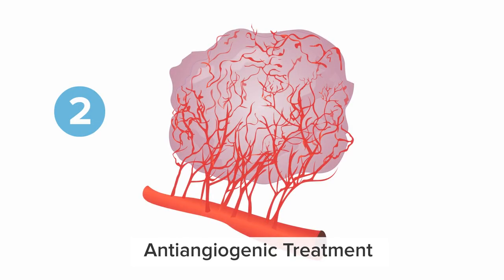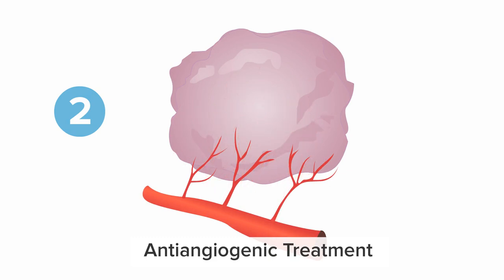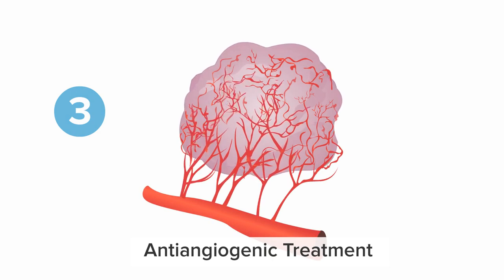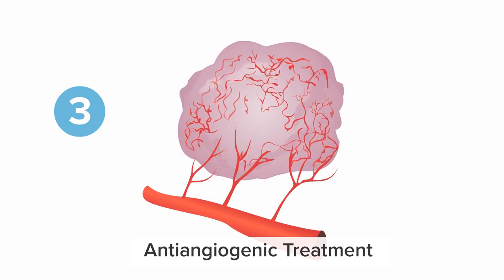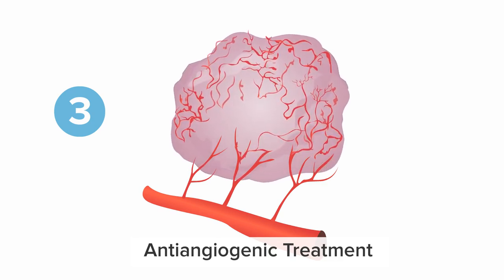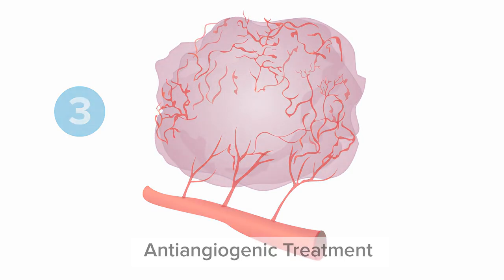Two: tumor stability — tumor growth is stopped and the surrounding environment stabilizes. Three: resistance or relapse — tumors may continue to grow despite treatment, or respond to treatment and then begin to grow again. If a tumor is resistant or relapses after therapy, other subsequent therapies are often effective.